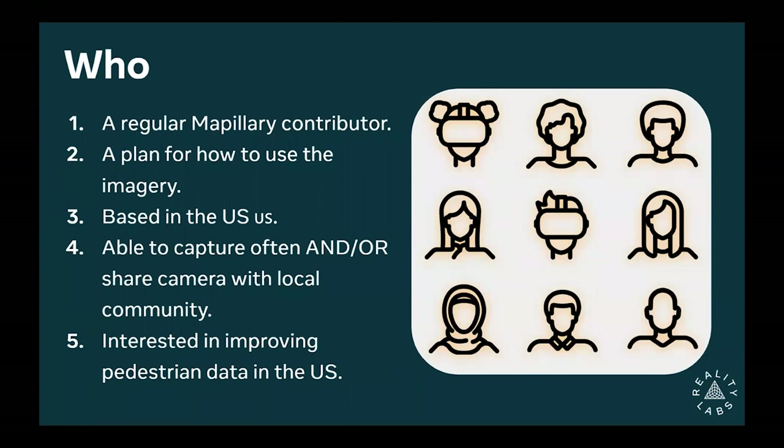This program is US-based only. We'll do a separate one in Europe and then see how it goes from there. You can capture imagery often, or share the camera with your local community — maybe you only need it for a week but know other people in your area. That's okay too; you can still apply.